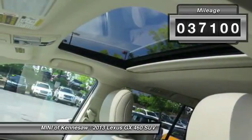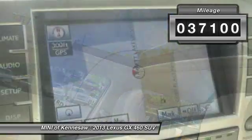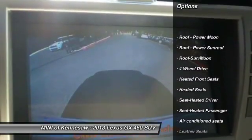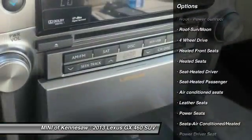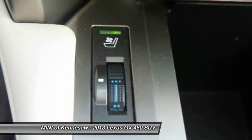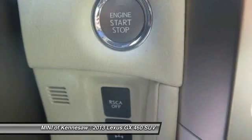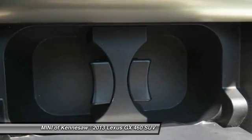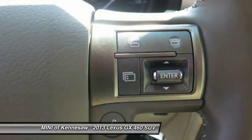This vehicle has less than 40,000 miles. Here are some of this vehicle's great options: traction control, power passenger seat, heated seats, four-wheel drive, running boards, CD changer, anti-lock braking system, Bluetooth wireless data link for hands-free phone, moonroof, and front air conditioning.